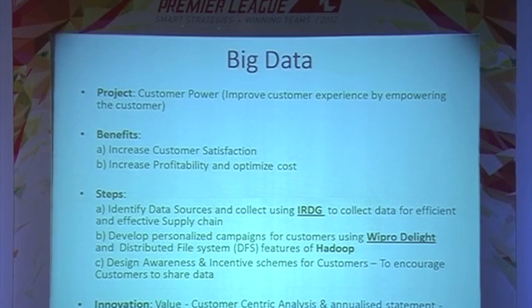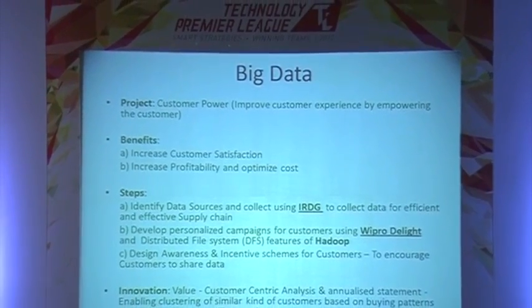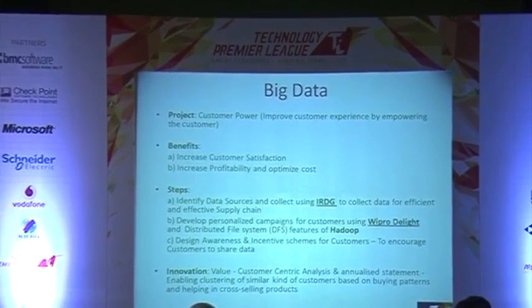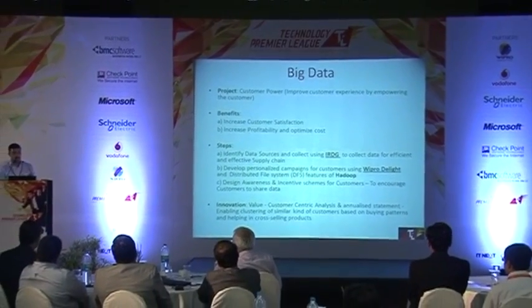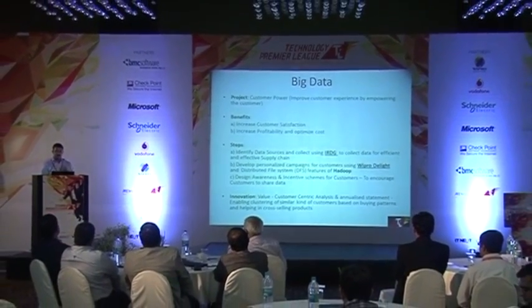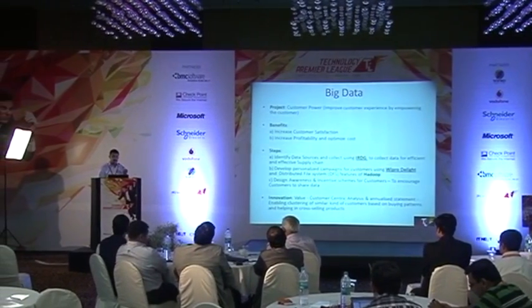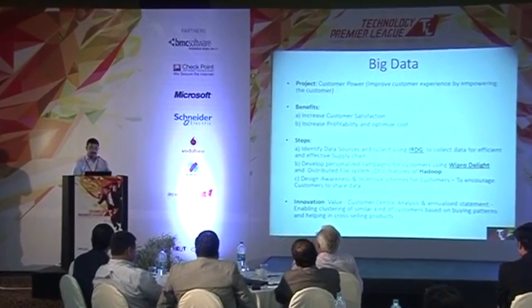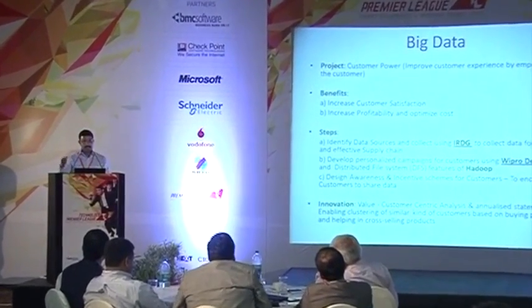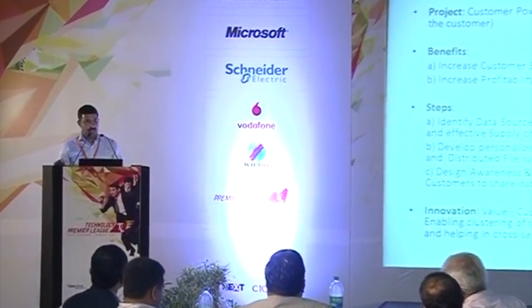Another innovative idea in this space is proactive selling to customers. Based on the information given by the various systems which is processed, we will come to know what products are ordered by a customer on a monthly basis. Proactively, maybe at the end of the month or end of the quarter, depending on the life of the product, we could send a proactive email with the list of items that were purchased. In case he wants to reorder these, he can just tick mark against the item, submit it, make the online payment, and the items would be delivered to his residence.